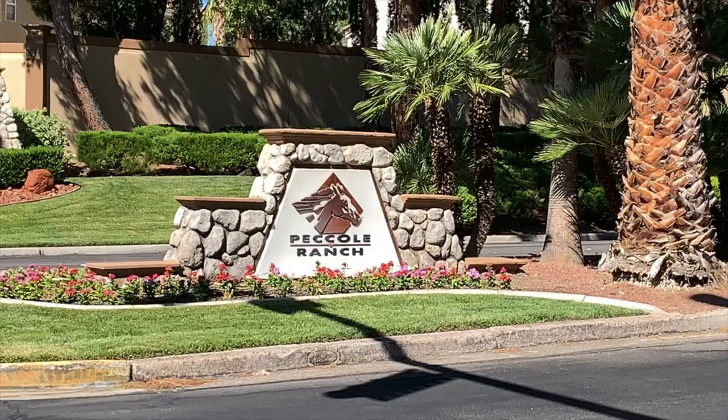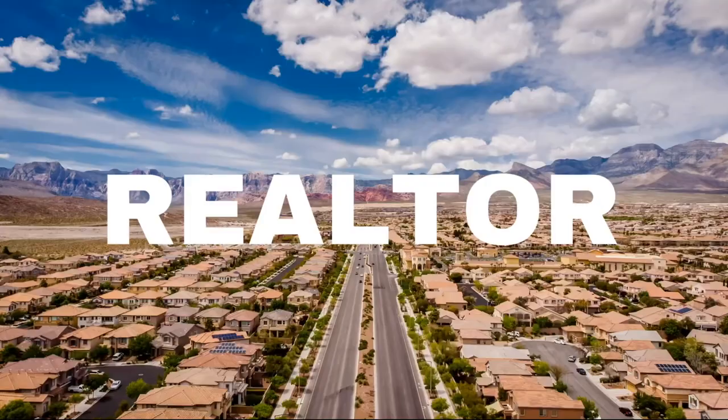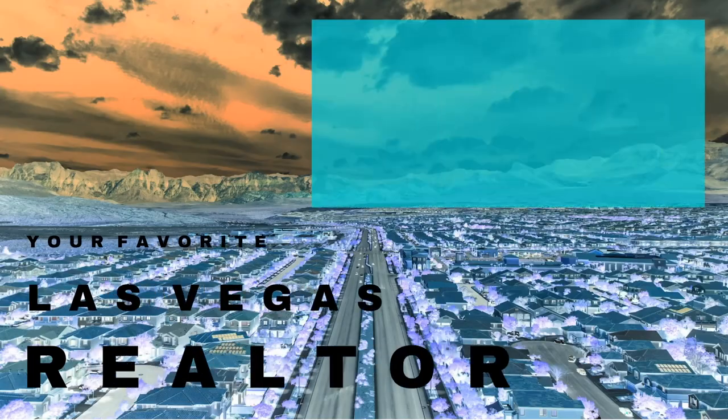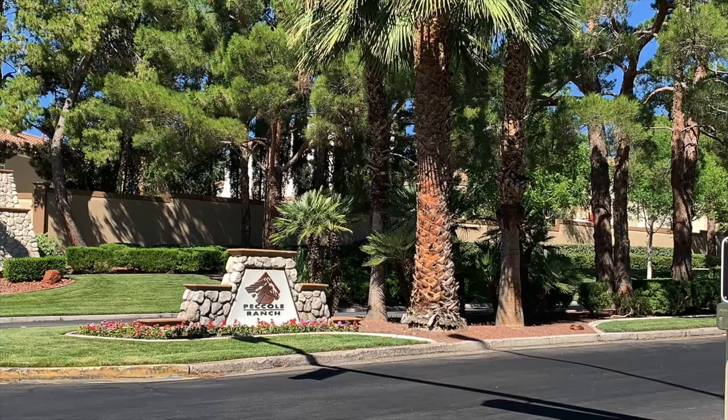Ride with me as I do a neighborhood drive-thru tour of Piccoli Ranch. Hey everyone, welcome back to my channel, I'm Angela O'Hare, your favorite Las Vegas realtor. Welcome to my neighborhood drive-thru series, where I drive through all the neighborhoods in the Las Vegas Valley. Today we are going to be touring Piccoli Ranch. A few years back I did a video on Piccoli Ranch and I thought it was time to update it.